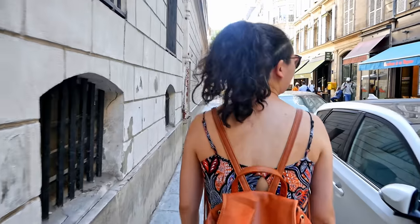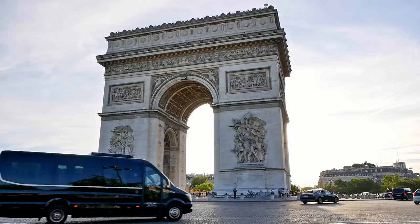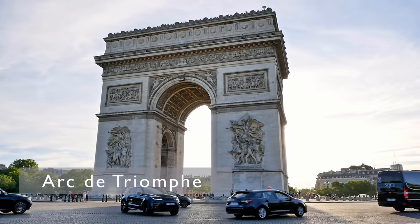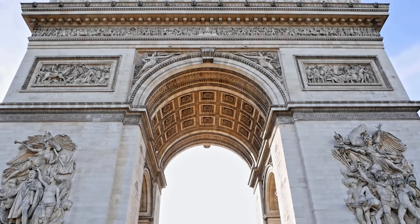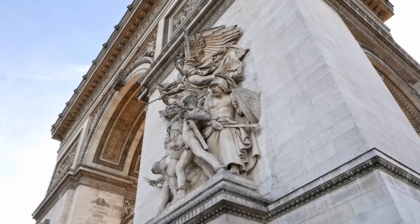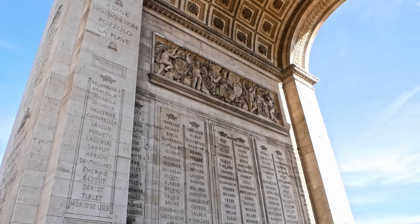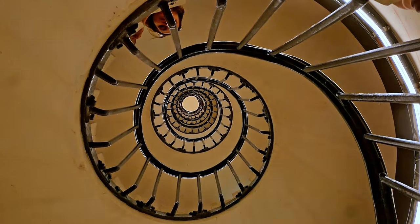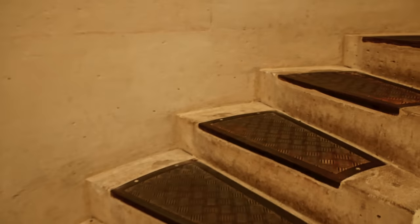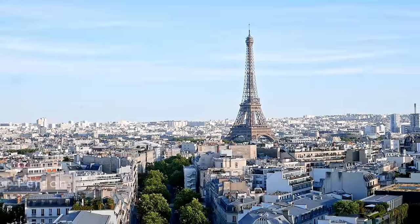After finishing up and grabbing a quick bite to eat it was time to hop on the metro and head east to see another Parisian icon, the Arc de Triomphe. The Arc de Triomphe was built in the early 19th century to commemorate the soldiers of the French Revolution and Napoleonic Wars. You can go underneath the arch for free by walking through a tunnel that takes you underneath the roundabout. To go to the top of the arch you will need to buy a ticket, but the lines were really short and I thought it was definitely worth the price for the great view of the city and some excellent sight lines for the Eiffel Tower.